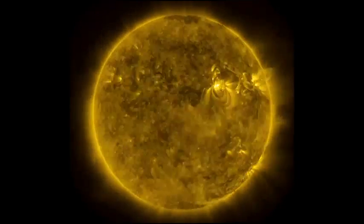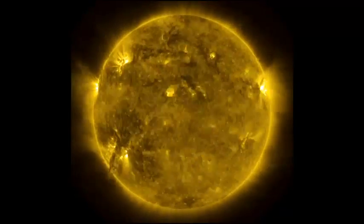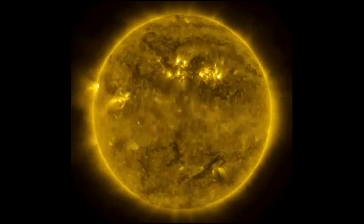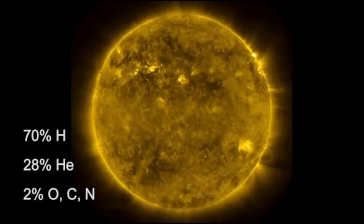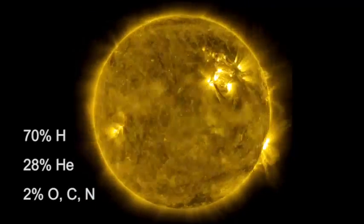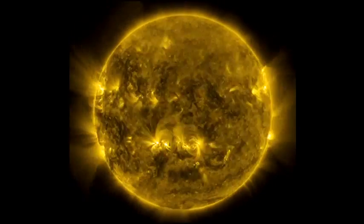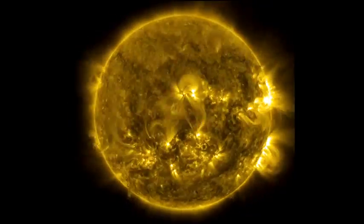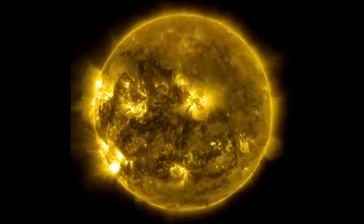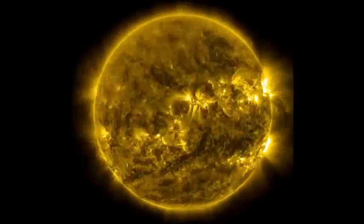So what makes the sun tick? How does it work? The sun is a gigantic ball of gases with no surface. About 70% of the sun is hydrogen, another 28% is helium, and the remaining 2% is oxygen, carbon, and nitrogen. The gravity of the sun is so powerful that it holds the planets in orbit around it. Deep inside the sun, the gravity causes molecules of hydrogen to crash into each other with such force that they create helium and energy.